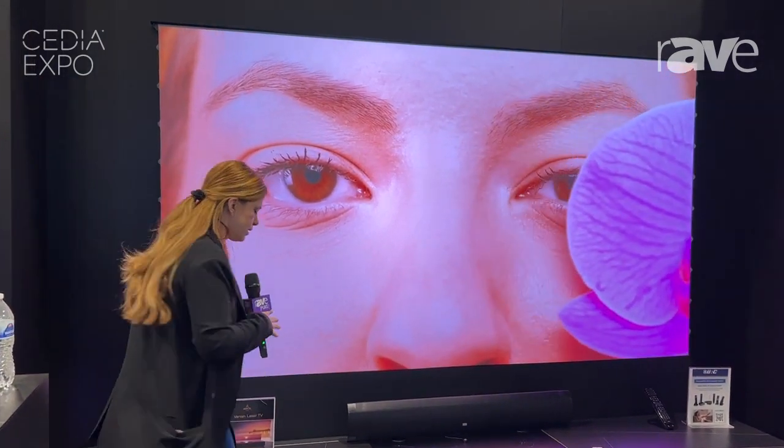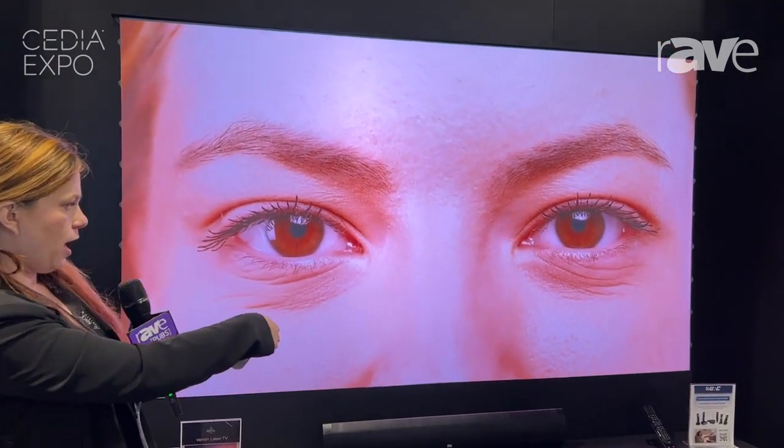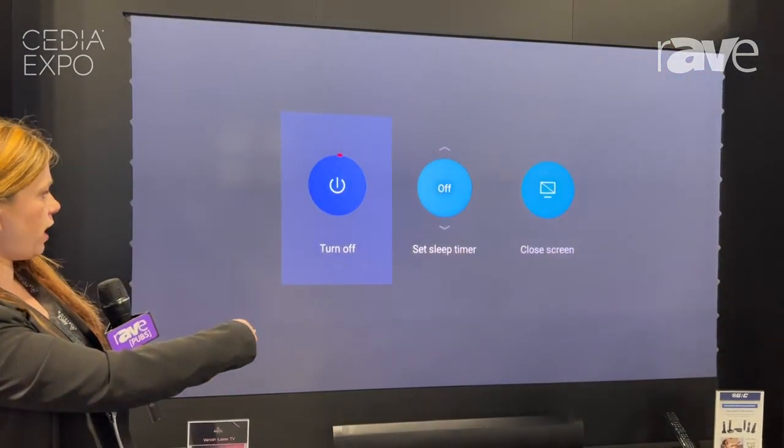Basically what happens is you press this button — it turns on the TV, it turns on the projector. I'm going to turn it off right now so you can see what that looks like.